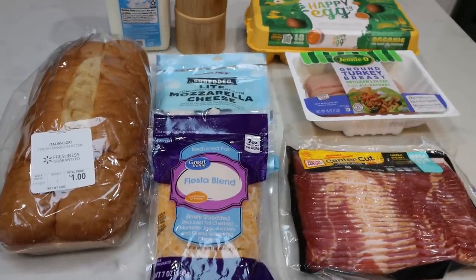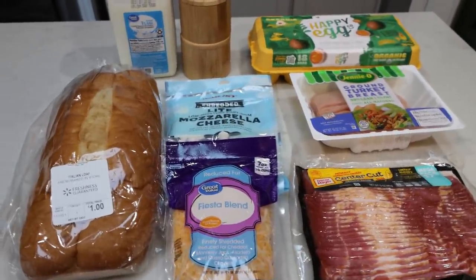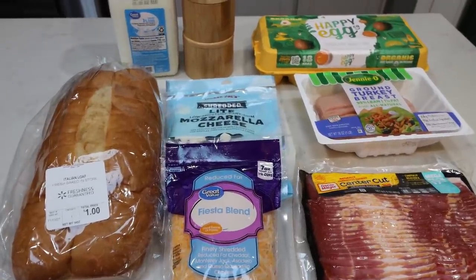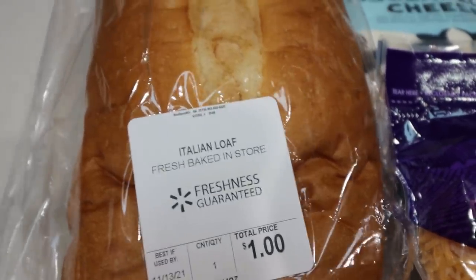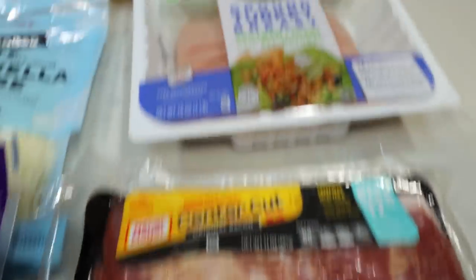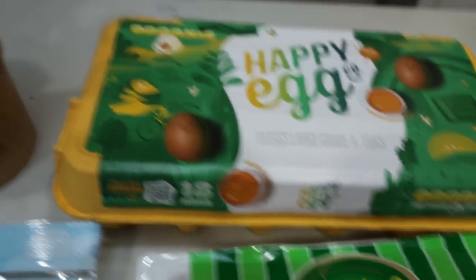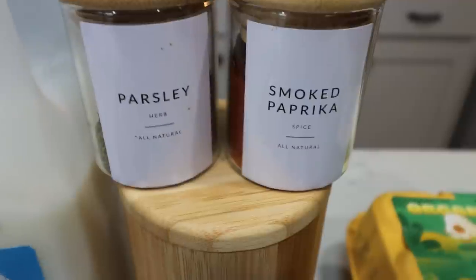For breakfast this week I'm making a loaded overnight breakfast casserole. We're going to get this into the refrigerator and allow it to sit all morning while we put together the rest of our meal prep. Here's what's in breakfast: a loaf of Italian bread, light shredded cheese, mozzarella cheese, center cut bacon, 99% extra lean ground turkey, eggs, salt and pepper, parsley, and paprika.